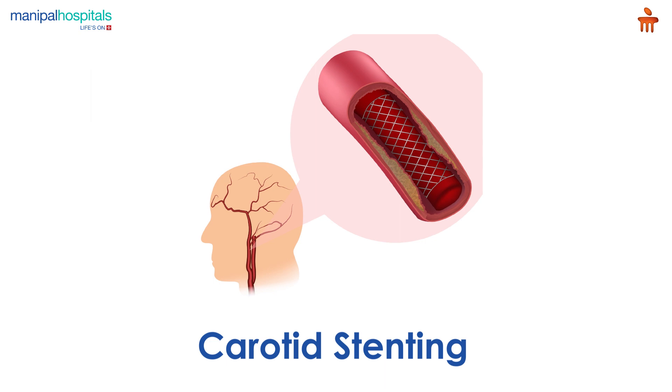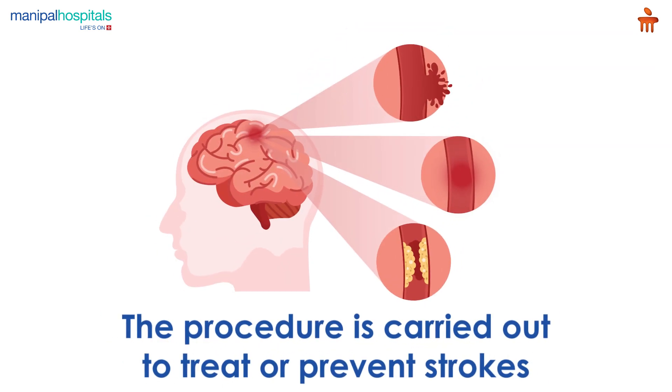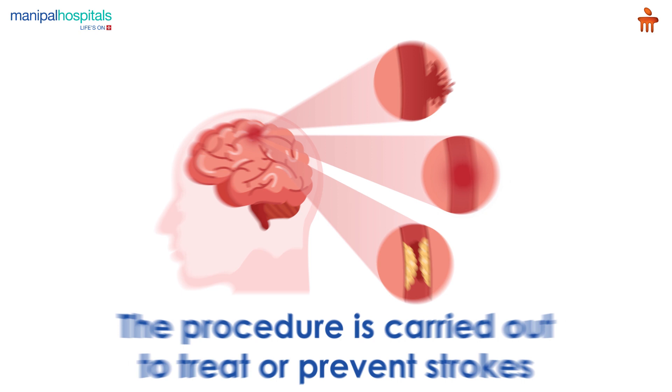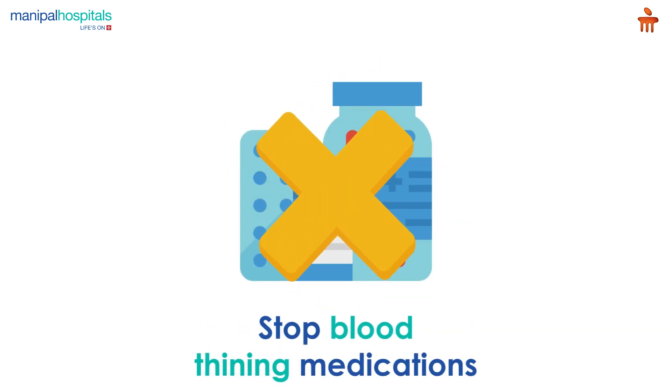Carotid stenting is a procedure performed to open clogged arteries to restore blood flow to the brain. The procedure is often carried out to treat or prevent strokes. Pre-procedure, you may be advised to stop taking certain blood thinning medications.